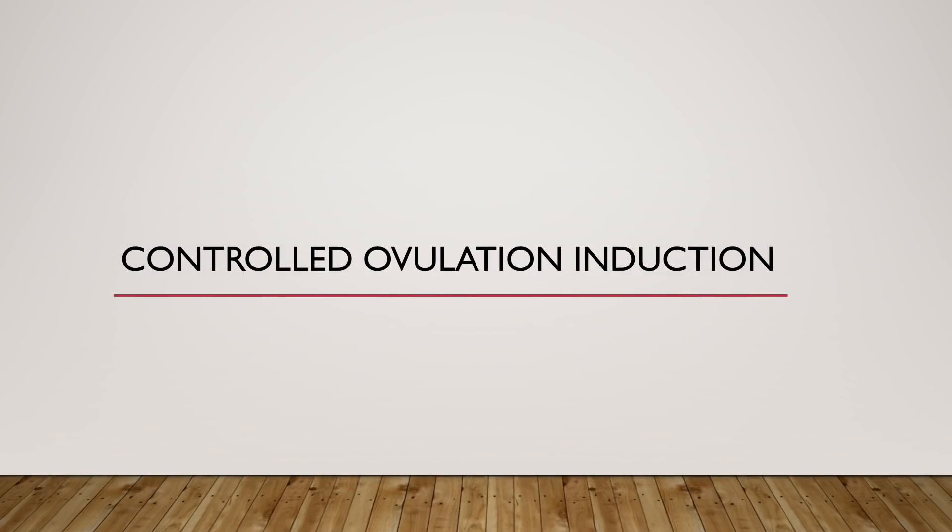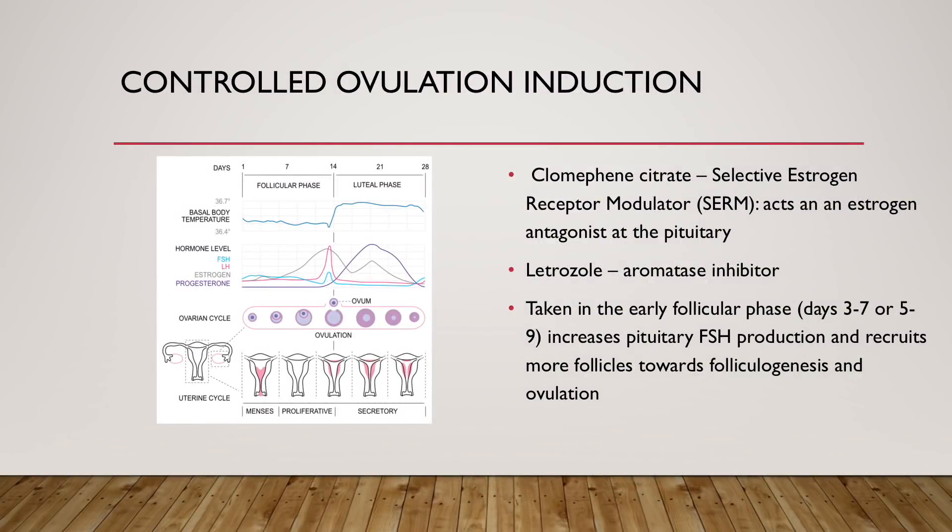Moving on to controlled ovulation induction, which is done primarily through two medications taken as pills. The first is clomiphene citrate, a selective estrogen receptor modulator that acts as an estrogen antagonist at the level of the pituitary. The other medication is letrozole, an aromatase inhibitor. If either medication is taken in the early follicular phase, such as days three through seven or days five through nine, this can increase pituitary FSH production, and this FSH recruits more follicles towards folliculogenesis and eventually ovulation.